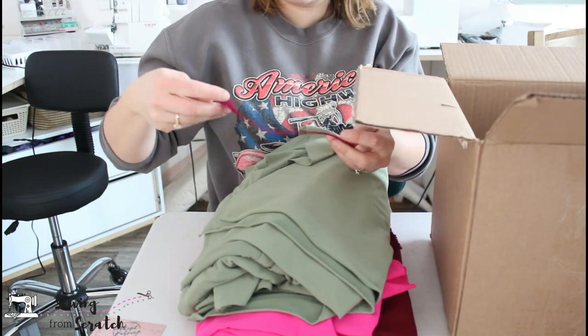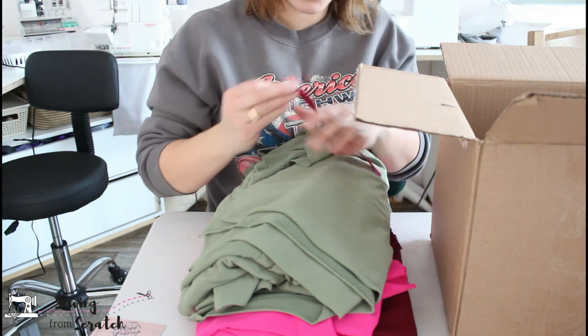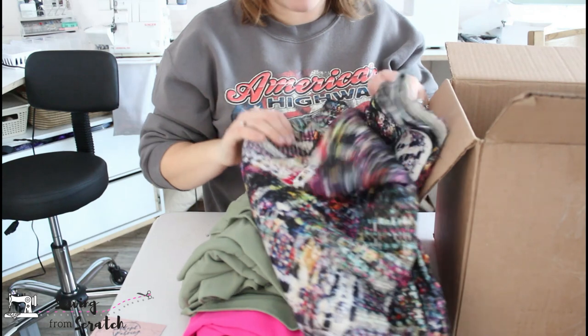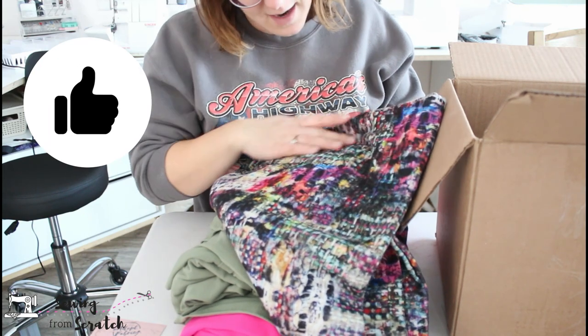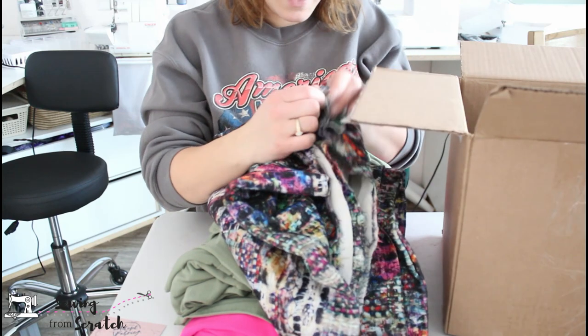Another zipper — same invisible nine-inch zipper, this one's like a fuchsia-y color. This is wild — there are specks of gold threads in here and a whole bunch of different colors, like a watercolory type look. Also a knit.